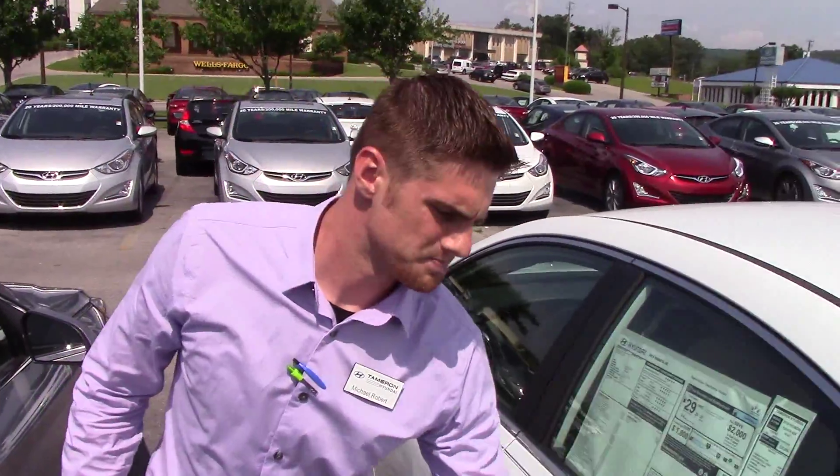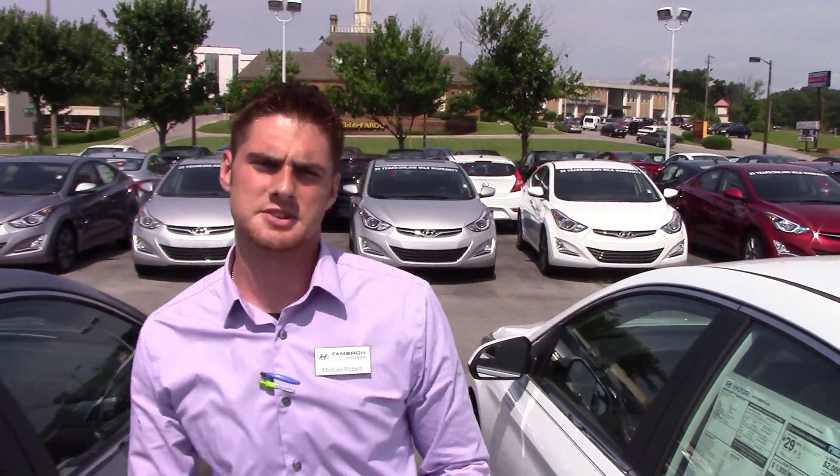Most importantly, I want to talk about the warranties. Hyundai offers a 10-year, 100,000-mile warranty. Now, we are the number one Hyundai dealership in the state for this reason — we double the warranty to 20-year, 200,000 miles. That's all your major mechanical parts: engine, transmission, drive axles.